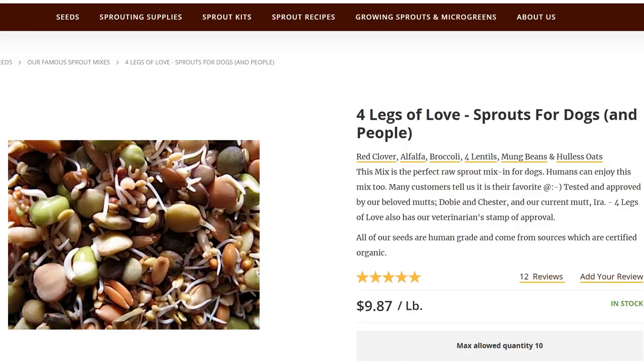They've even gone so far — I found one here — here's a sprout mix for dogs. Yeah, for dogs. $9.87 a pound, which would be cheaper. $9.87 would put this down to about 30 cents for a jar, which would be a nice healthy refreshing treat for your dog. And believe me, mine loves the sprouts. She'll eat every bit of them if I don't eat them.